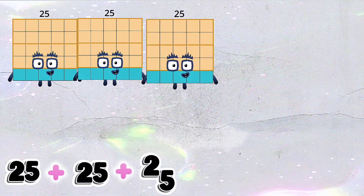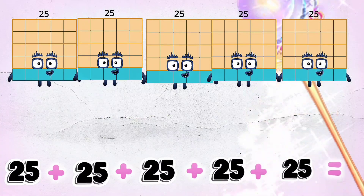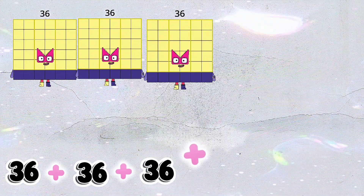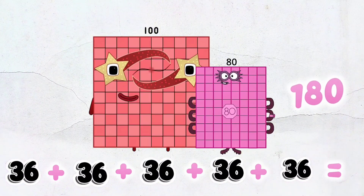25 plus 25 plus 25 plus 25 plus 25 is equal to 125. 36 plus 36 plus 36 plus 36 plus 36 is equal to 180.